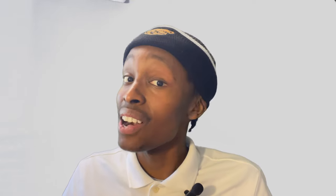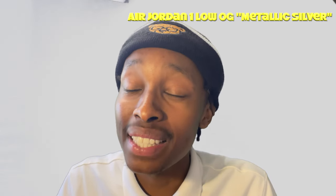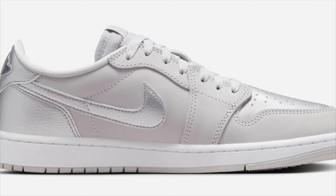Moving onto the second pair of the June sneaker release list — the second shoe is called the Air Jordan 1 Low OG Metallic Silvers. A lot going on with that name, but the shoe is pretty simple. All around the shoe is silver, as y'all can probably imagine. This is among the cheapest Air Jordan lows — they normally run about $140, so this one is $140.